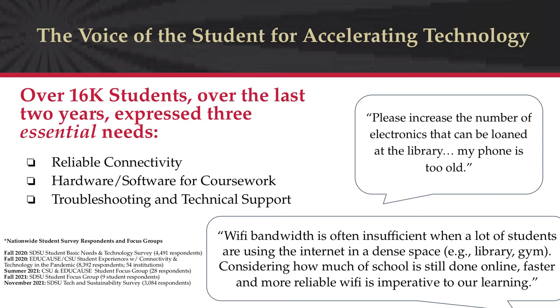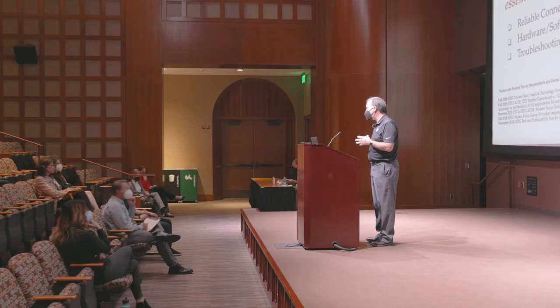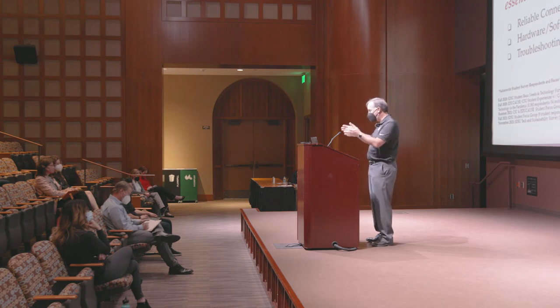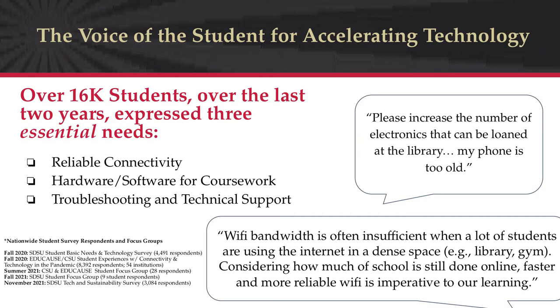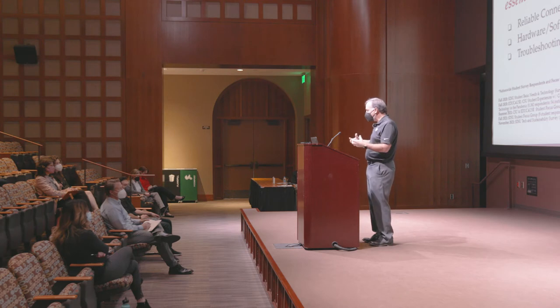Two quotes from students illustrate these needs. First: 'Please increase the number of electronics that can be loaned at the library — my phone is too old.' For many students, the phone is their digital gateway, and writing term papers on a phone is challenging at best. Second: 'Wi-Fi bandwidth is often insufficient when a lot of students are using the internet in a dense space like the library or the gym. Faster and more reliable Wi-Fi is imperative to our learning.'